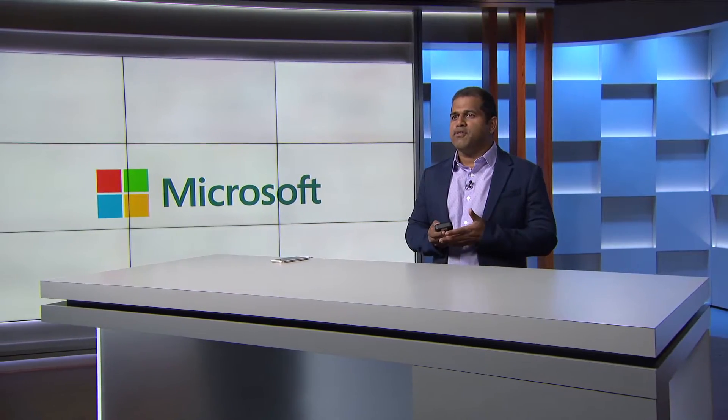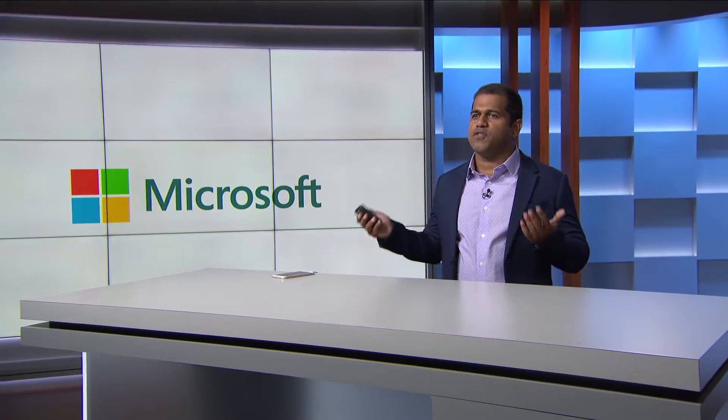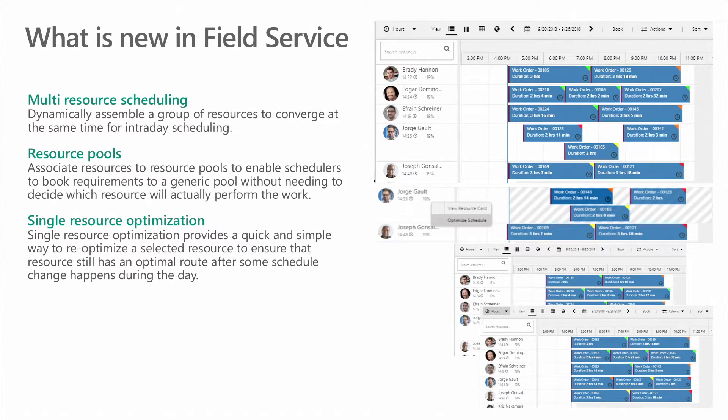One of the other major areas of investment is around optimizing your Field Service resources. We have multi-resource scheduling, which allows multiple resources to be scheduled against a single work order — a common request from customers with complex work orders requiring more than a single resource. We also have resource pools, enabling schedulers to book requirements to a generic pool without deciding which resource will perform the work. Single resource optimization provides a quick way to reoptimize a selected resource to ensure an optimal route even when the schedule has changed.